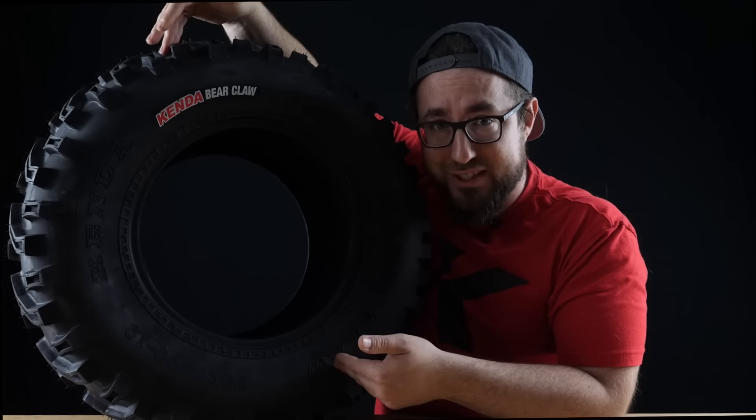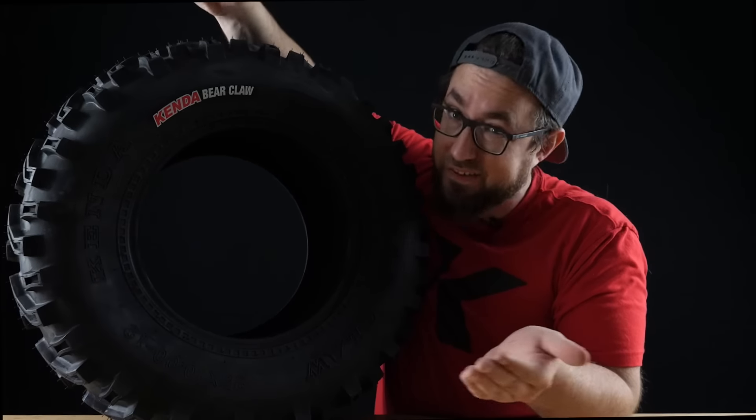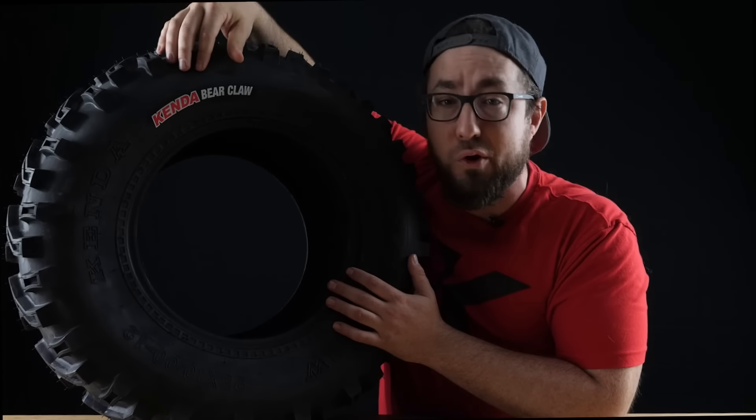There's a large assortment of fitments for this tire for all the major UTV and ATV brands, so check out the DK website to find the ones that'll work for you.